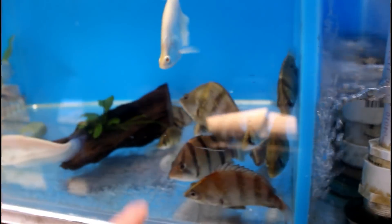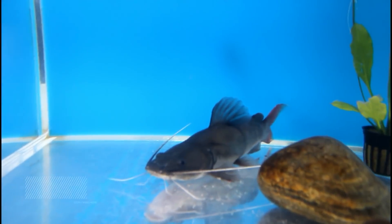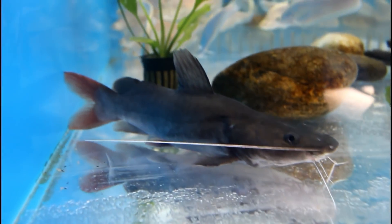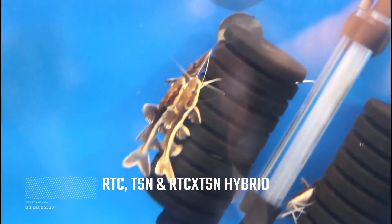Over here we have some bigger datinoids — they're still acclimating to the tank so the colors are still not perfect. Over here we've got the pom pom nightfish and some bigger albino clowns. This guy is pretty cool — it's the first time I've seen one like that. It's a short body Asian red tail. You can see the red tail from this angle. Pretty cool, right? I never saw one before. We also have a couple of hybrids — tiger shovelnose and a couple of red tails.